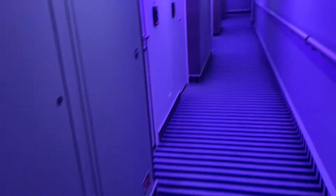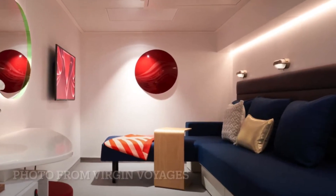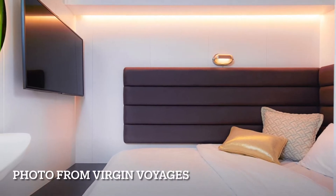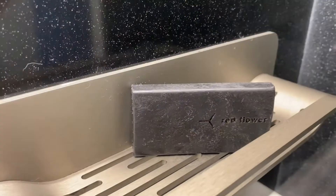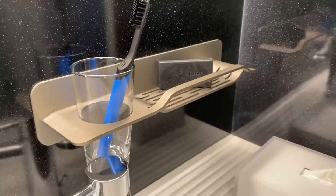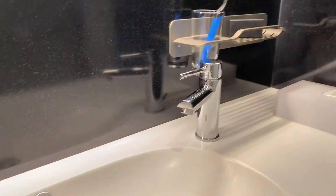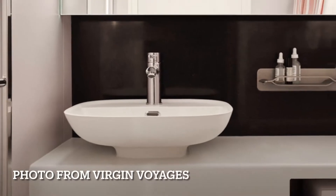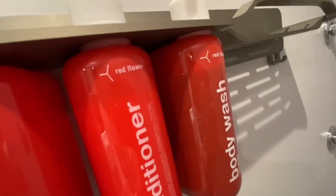Let's start with the Insider. Complete with roomy rain showers and mood lighting, they're great if you just want to get on the ship and experience your cruise. They also offer solo cabins like you see here. All the bathrooms come stocked with this amazing charcoal soap that I personally really loved.